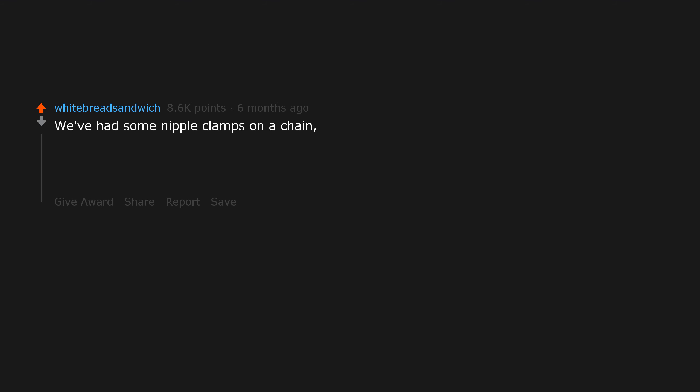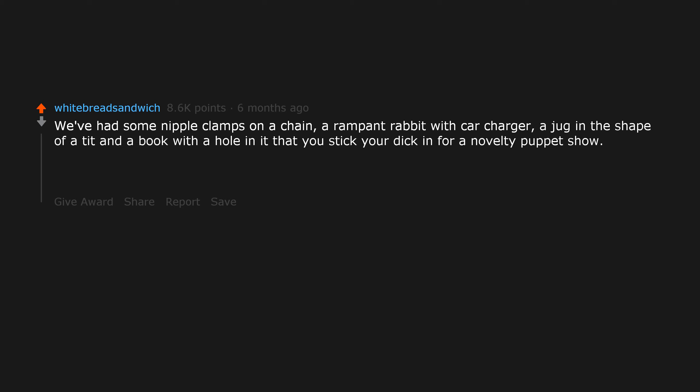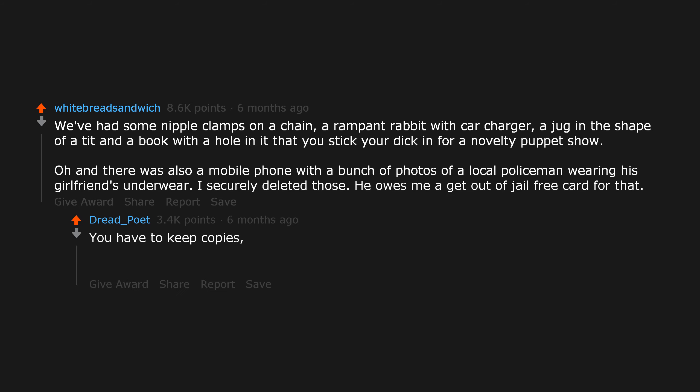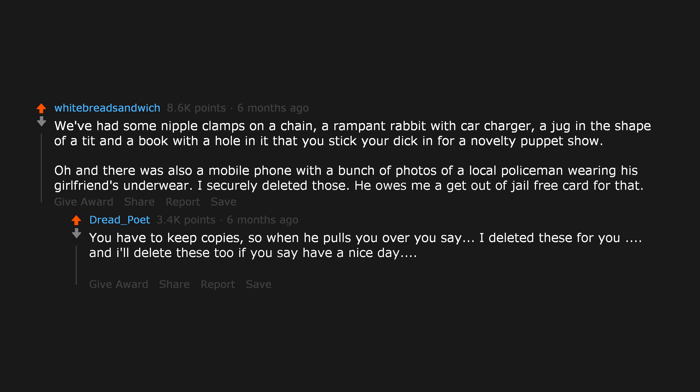We've had some nipple clamps on a chain, a rampant rabbit with car charger, a jug in the shape of a tit, and a book with a hole in it that you stick your dick in for a novelty puppet show. Oh, and there was also a mobile phone with a bunch of photos of a local policeman wearing his girlfriend's underwear. I securely deleted those. He owes me a get out of jail free card for that. But I mean, that is extortion, so you may go to jail as well.